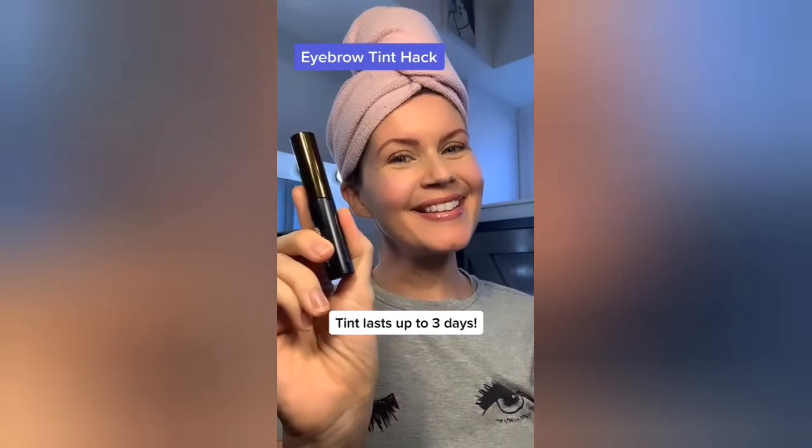Once the tint has dried, I recommend using a microfiber makeup cloth to easily remove the gel. You're left with perfectly natural tinted brows that'll last up to three days.